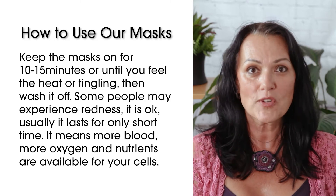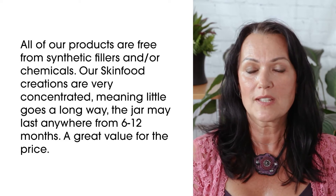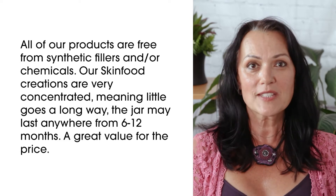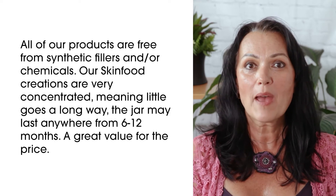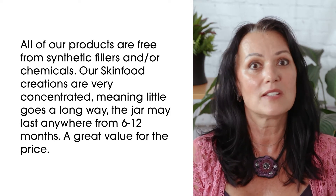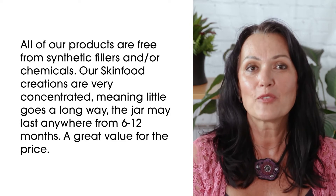All of our products are free from synthetic fillers and chemicals. Our Skin Food creations are very concentrated, meaning a little goes a long way, so a jar of mask may last anywhere from 6 to 12 months. It's really a great value for the money.